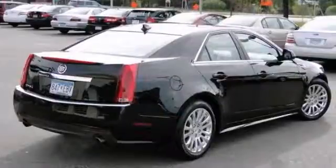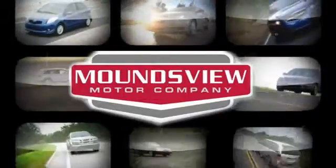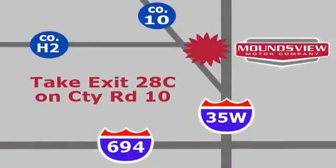It won't be here long, so stop in today for a test drive. Your satisfaction is our goal. We are conveniently located at 2375 County Road 10 in Moundsview, Minnesota.